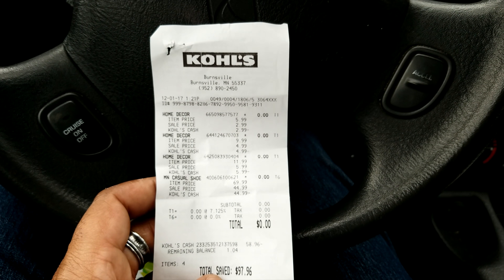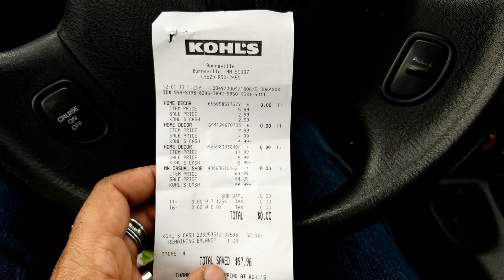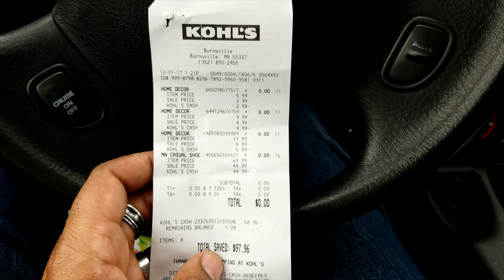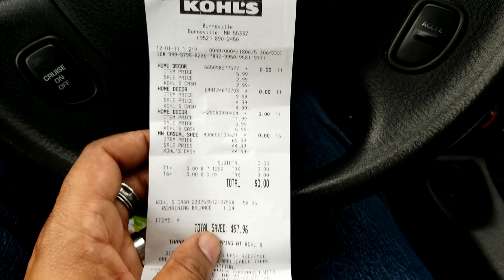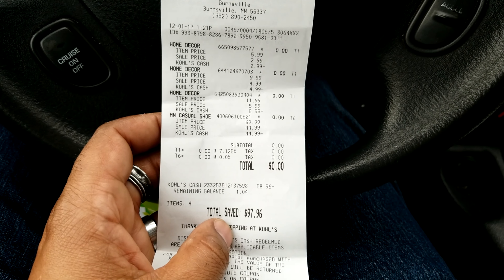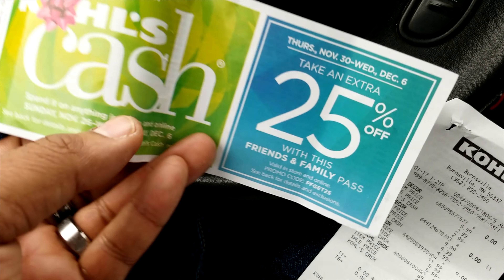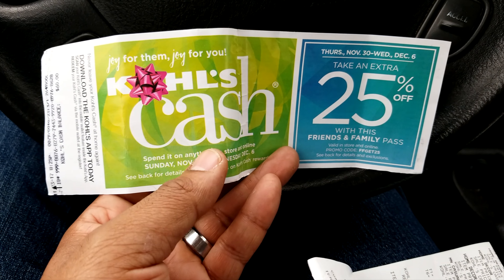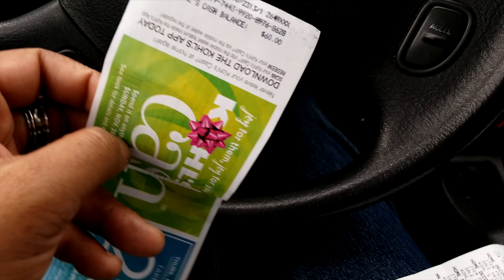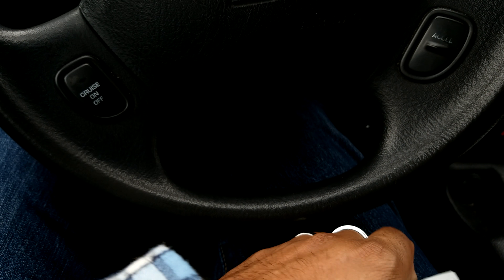Just got done at Kohl's and I got a bunch of candles and my shoes which is what I went in there for. I got like three candles - one was $2.99, another was $4.99, and one was $5.99. My shoes were $44.99. I paid $0.00 for all that stuff, which without the Kohl's savings could have cost me $97.96. The reason I got it for free was because Brenda got this Kohl's cash and an extra 25% off from a Black Friday sale. I had $60, my total came out to about $58-$59, and I still got a dollar left. They didn't have anything for a dollar at the store, so I'm all set - free shoes.